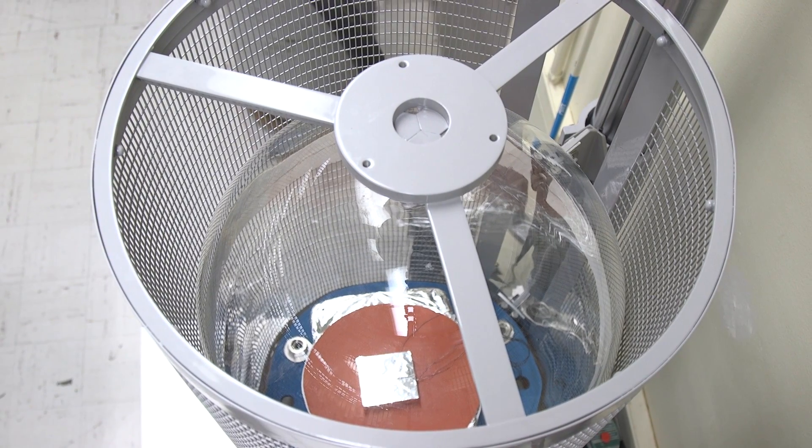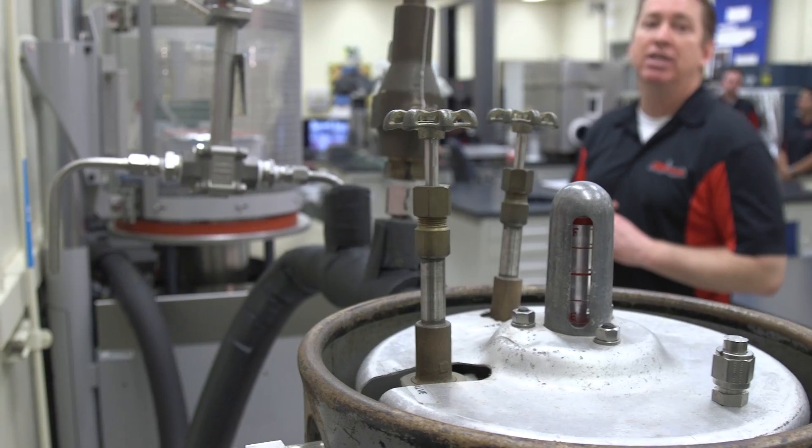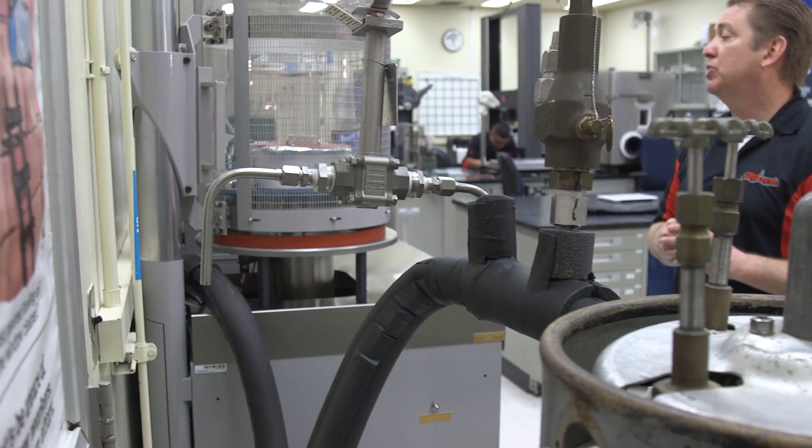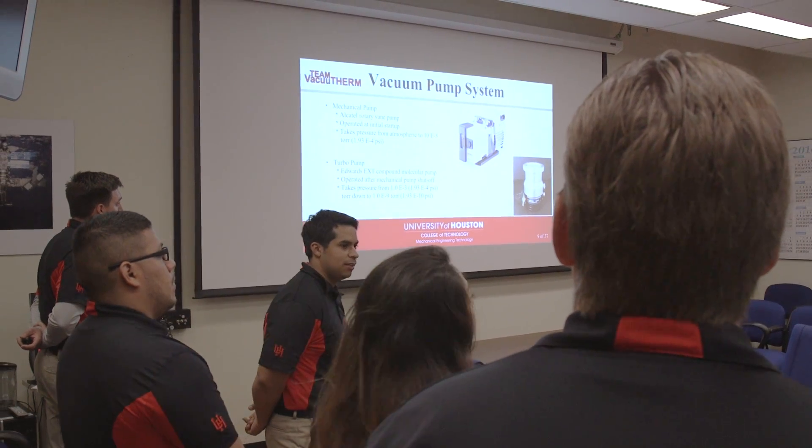They do use bigger chambers to test larger equipment, and the reason why this would be good equipment for them to have is because they could take components from that and test them here on a smaller scale, which would be more efficient, it will take less time, it will be less costly to do — so it's a great asset.